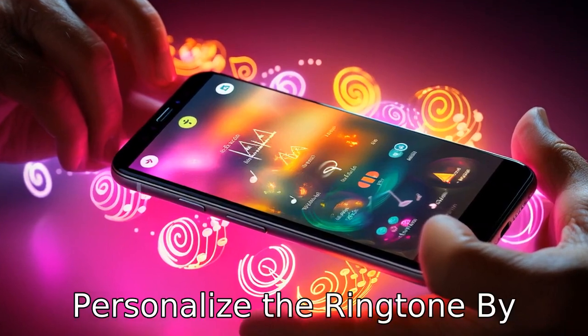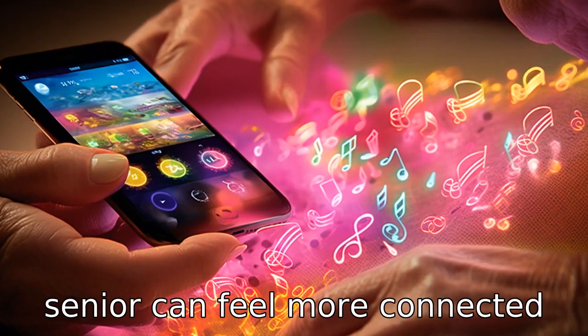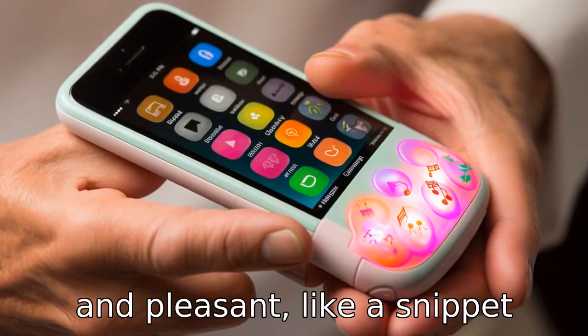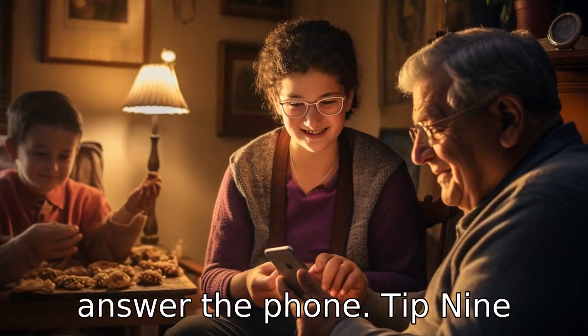Tip 8: Personalize the ringtone. By personalizing the ringtone, especially on a smartphone, the senior can feel more connected to the phone. Something familiar and pleasant, like a snippet from a favored song, can make the senior more inclined to answer the phone.